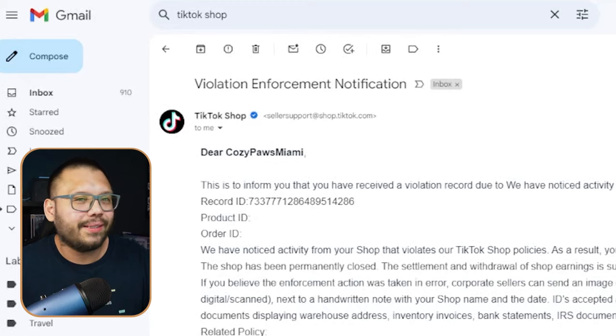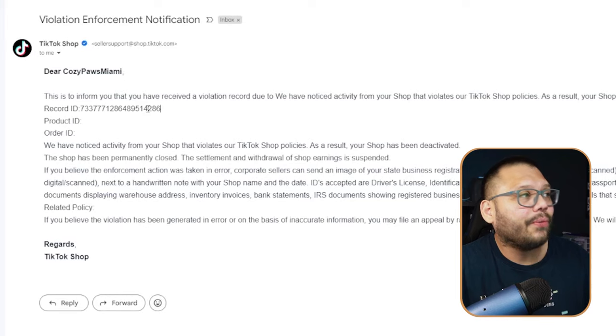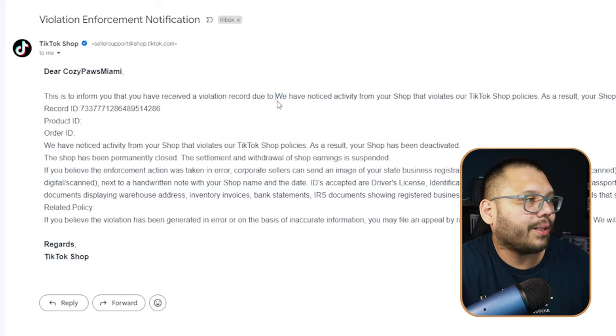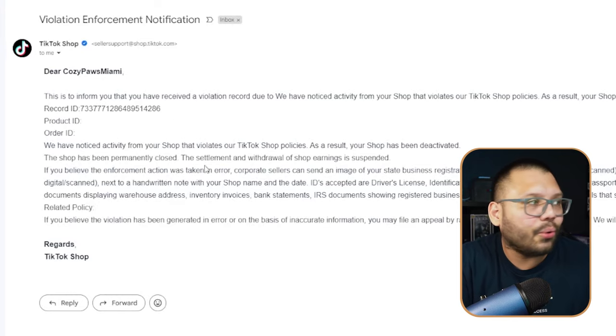Then one day I woke up to this email. On February 20th I got a message saying: 'This is to inform you that you have received a violation record due to — we have noticed activity from your shop that violates our TikTok shop policies.' They gave me a product ID and order ID that were literally nothing. I never got any complaints, any messages from customers, or any bad reviews. The store was running great for two or three months. So why was I getting this?